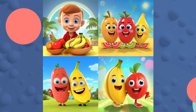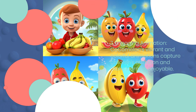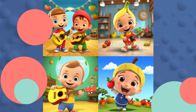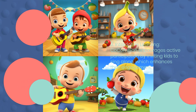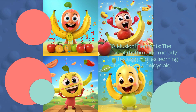7. Engaging Animation. Cocomelon's vibrant and colorful animations capture children's attention and make learning enjoyable. 8. Repetition. Repetition is a key learning tool in Apples and Bananas 2, aiding memory retention. 9. Interactive Learning. Cocomelon encourages active participation by inviting kids to sing along, which enhances their engagement. 10. Musical Elements. The use of rhythm and melody in the song makes learning about vowels enjoyable.